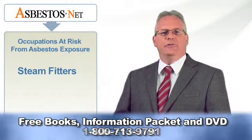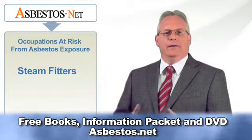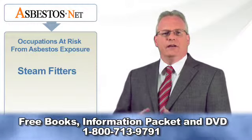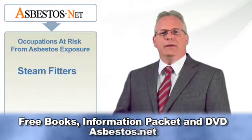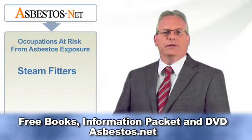WR Grace was also a manufacturer of another product commonly used in all types of construction, marketed as Zonalite. Again, the Grace Corporation assured consumers that the product was asbestos free. In fact, the substance used in Zonalite — a type of clay known as vermiculite — was invariably contaminated with asbestos fibers. This product was manufactured and continued to be used in construction through the early 1990s.